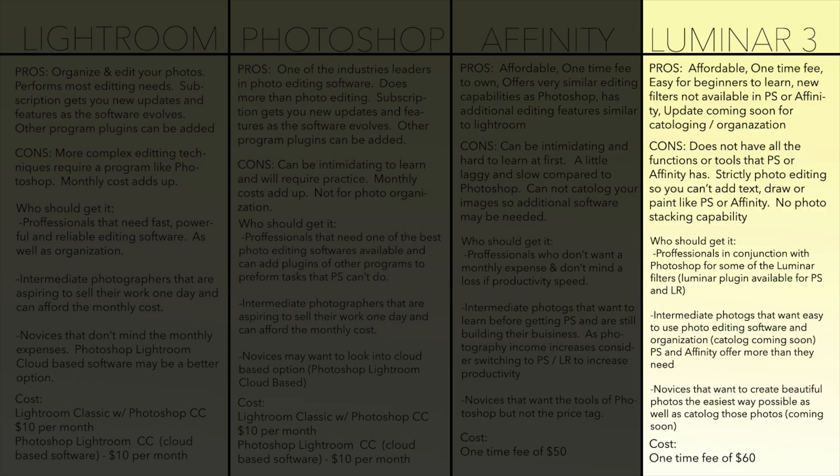Lastly, I want to talk about Luminar 2018, since I finally had a chance to test it out further last weekend. Luminar has simplified the photo editing experience and has made it pretty easy for beginners to create beautiful photos. It's a one-time fee of $60 and has some unique tools that Photoshop and Affinity don't have, like the Intelligent Sunray filter and some other filters which I'll do future videos on.